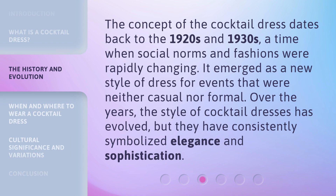The concept of the cocktail dress dates back to the 1920s and 1930s, a time when social norms and fashions were rapidly changing. It emerged as a new style of dress for events that were neither casual nor formal. Over the years, the style of cocktail dresses has evolved, but they have consistently symbolized elegance and sophistication.